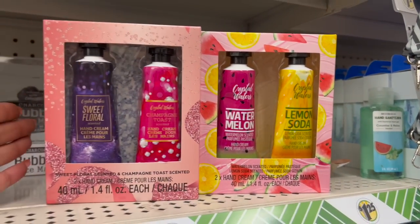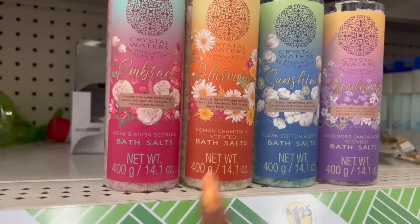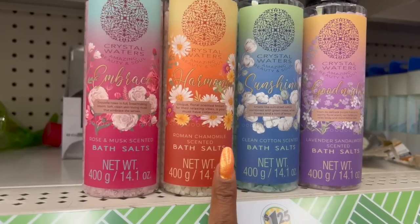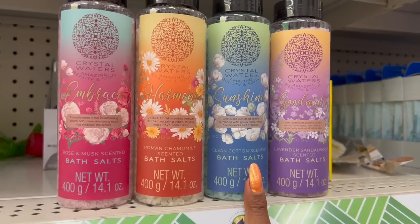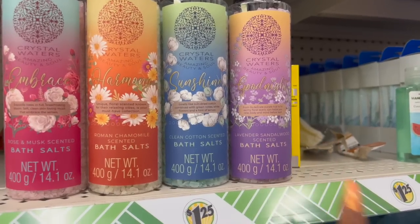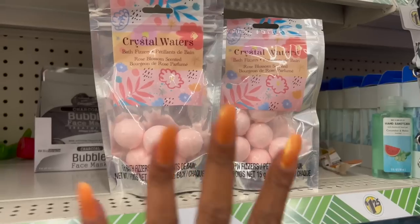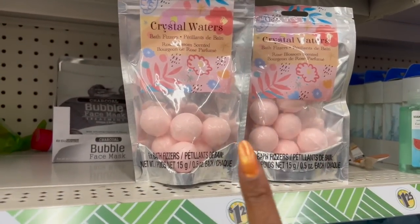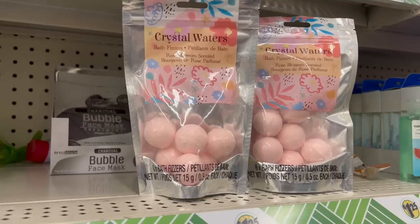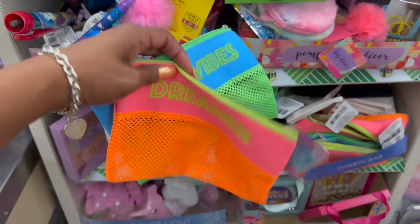They also have these by Crystal Waters — the rose and musk scented bath salts. They have Embrace Harmony, which is Roman chamomile scented; Clean Cotton scented; Sunshine; and Good Night, which is lavender and sandalwood scented. You get 14.1 ounces for $1.25, not a bad deal. And these also look new — Crystal Waters bath fizzers, rose blossom scented. You get six of them for $1.25.